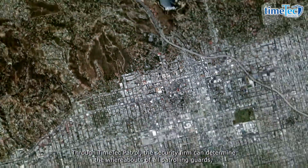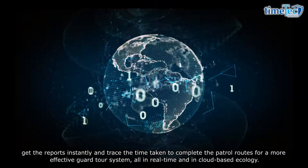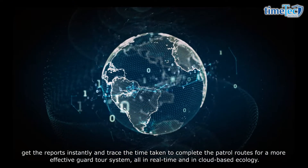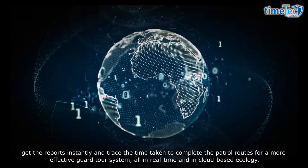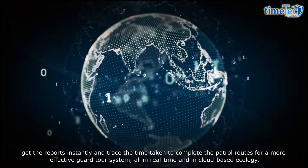Through Time Tech Patrol, the security firm can determine the whereabouts of all patrolling guards, get the reports instantly, and trace the time taken to complete the patrol routes for a more effective guard tour system — all in real time and in a cloud-based ecology.